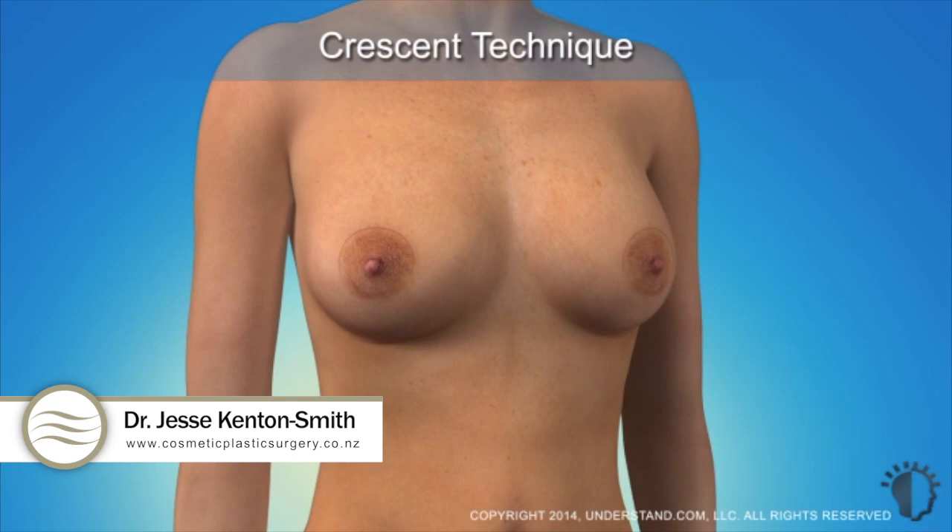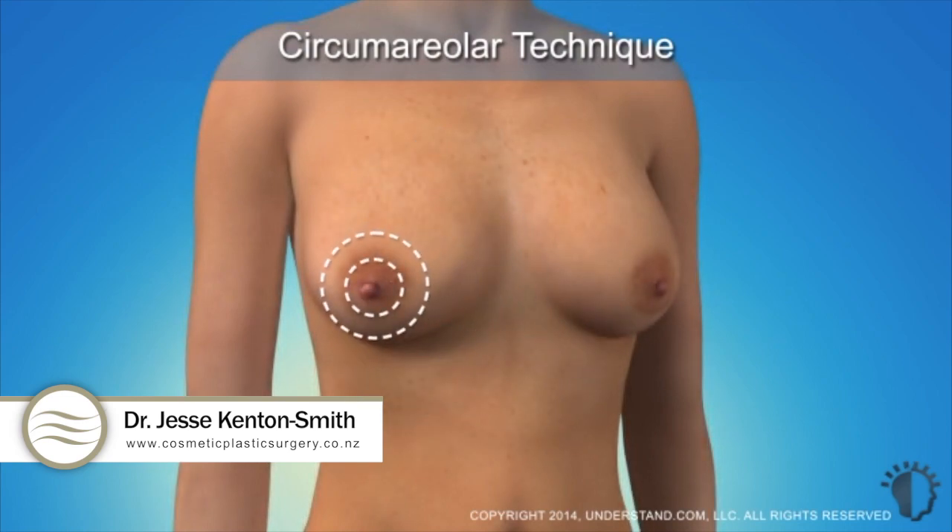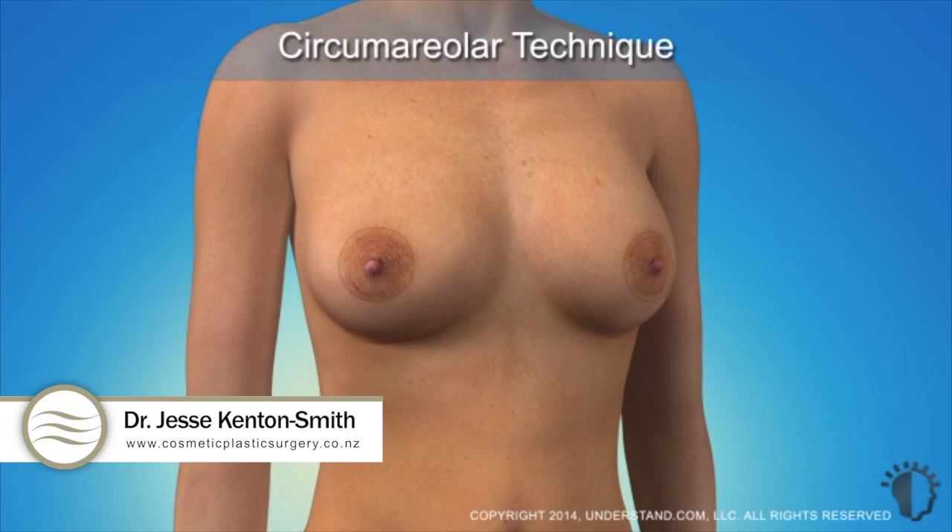The circumareolar technique involves a circular incision made around the areola. This technique is a minimally invasive procedure that achieves a small degree of lift and can be used to reduce areola size.